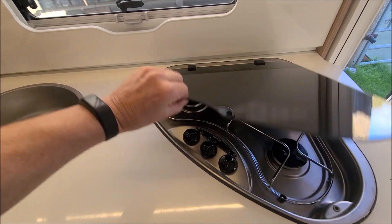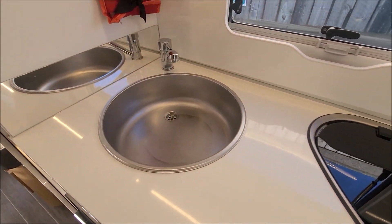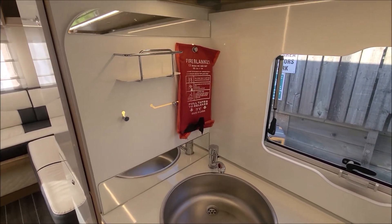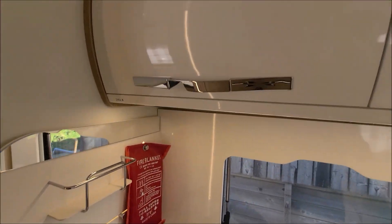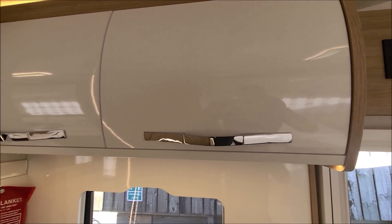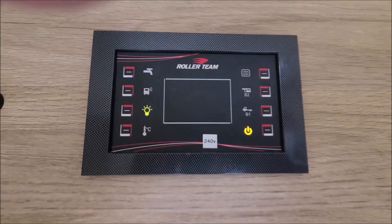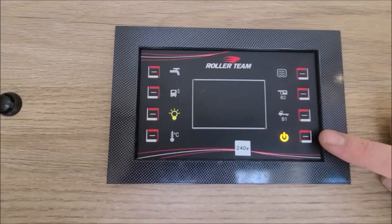And you get the three burner hob, stainless steel sink. Obviously we'll remove the fire blanket for when the van leaves. And then up here you've got storage which we normally keep our inventory items in. Across to this side we have the Roller Team panel where you can control everything on the van. This would be power on.